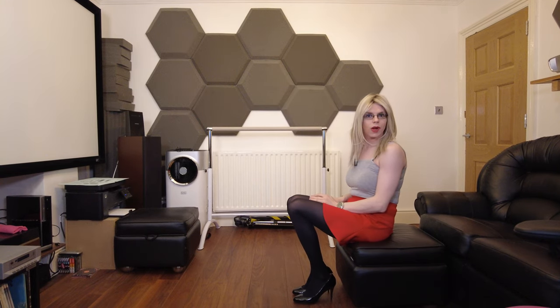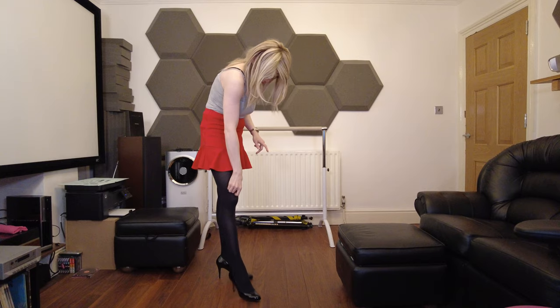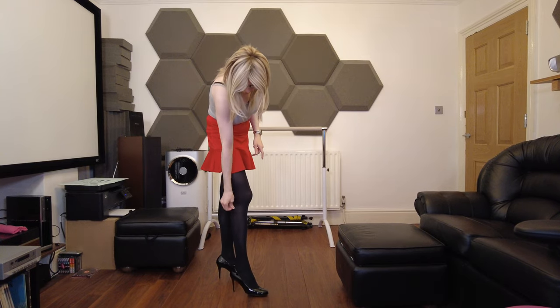I feel super pretty. I've got this pretty red mini skirt on that's really nice, and I've also got some Wolford Deluxe 50 denier tights that are really cute and pretty — I love them. What do you guys think of this lovely outfit? And obviously a pair of high heels as well.